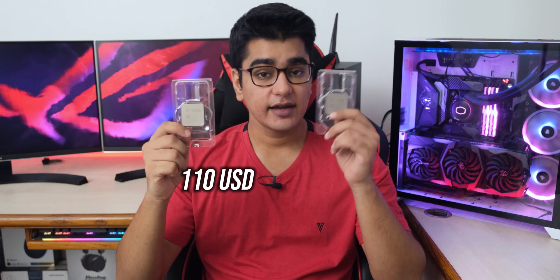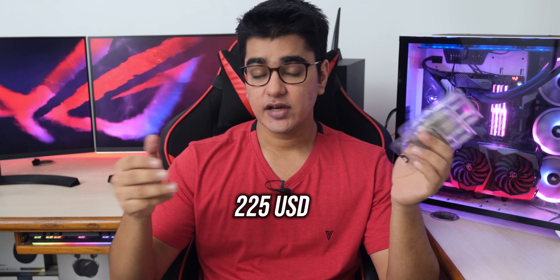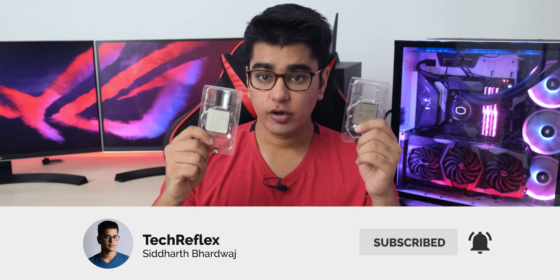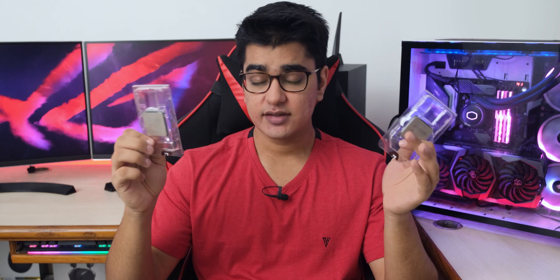The Ryzen 3100 costs 8400 rupees, the Ryzen 3300X costs around 11000 rupees, and the Ryzen 5 3600 costs around 17000 rupees. While the 3100 delivered more than 60 FPS in the games we tested, I still think it is worth spending 2700 rupees more on the 3300X, because you are getting significantly better performance, and in the overall cost of the build, 2700 rupees isn't a big difference.